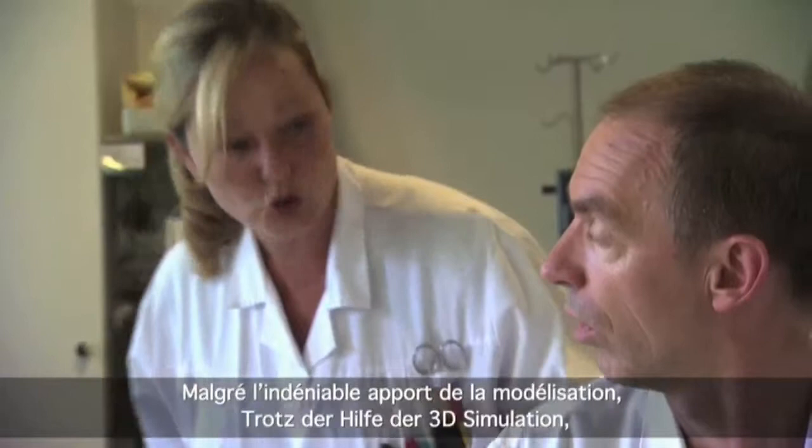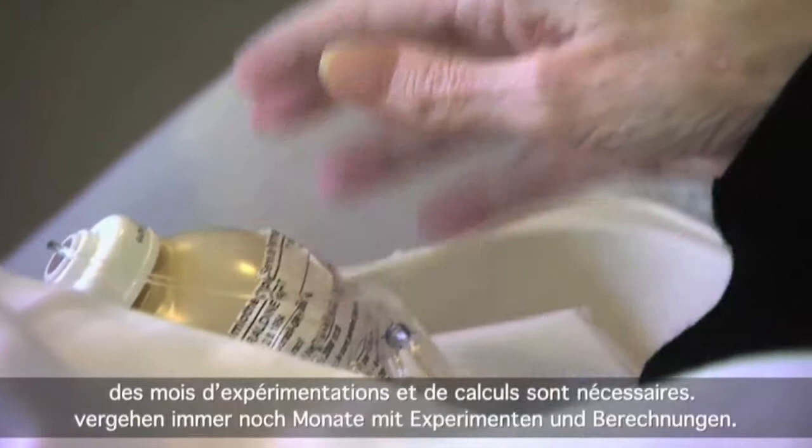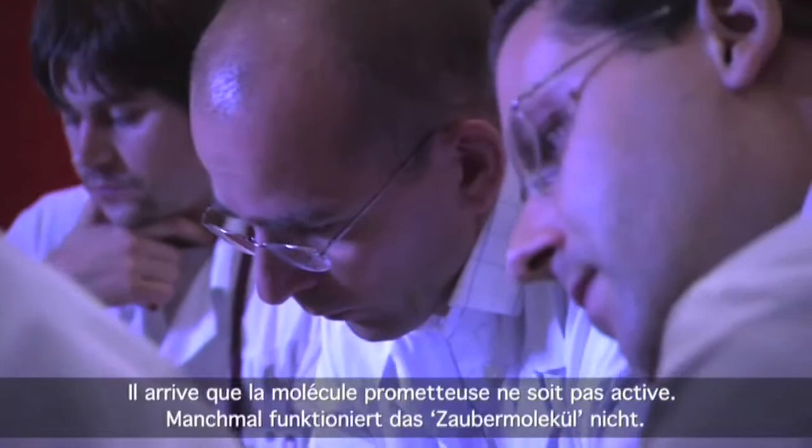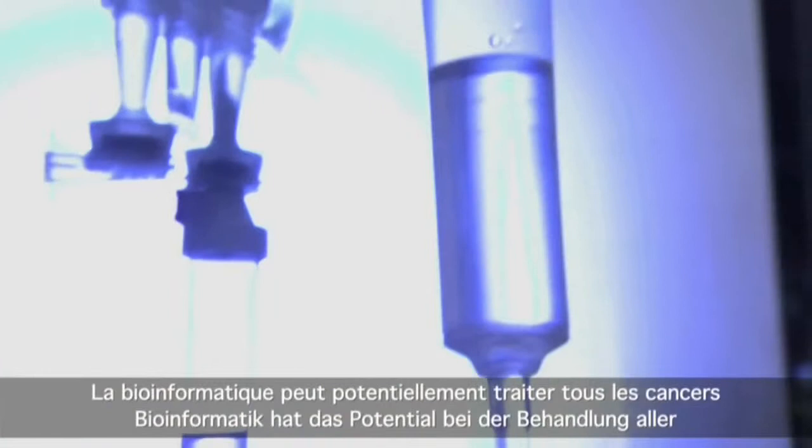While 3D modelization is of great help, it still requires months of experiments and calculations. It can happen that the magic molecule doesn't work. But there are also great successes, like the stimulation of the immune system or the generation of a potent anti-cancer agent, the IDO inhibitor.